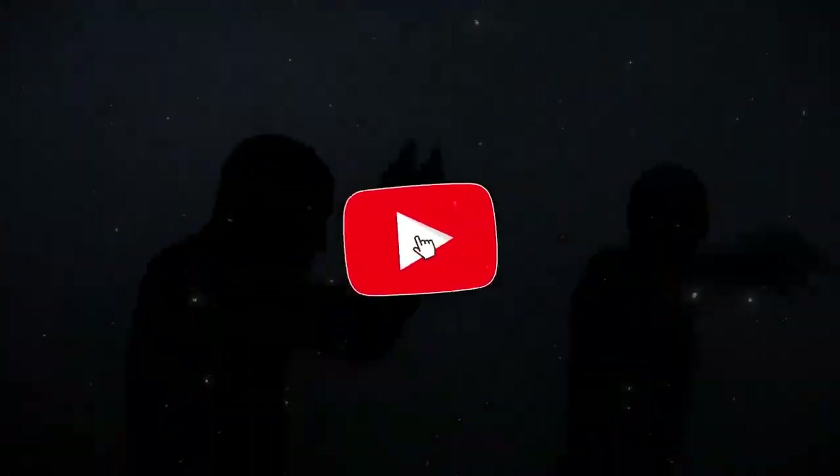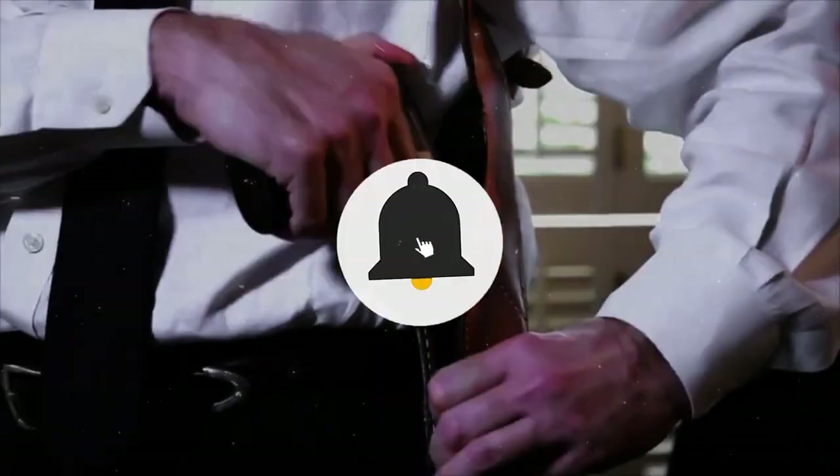That's all for today's video. Make sure to subscribe to our channel for more interesting videos like this.